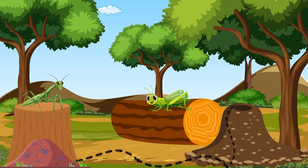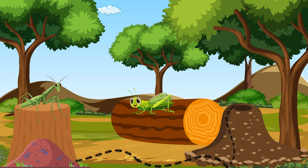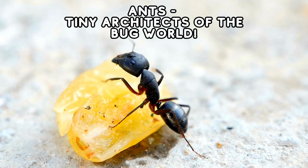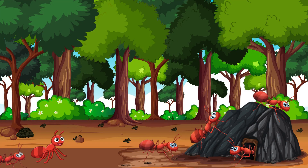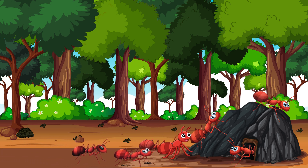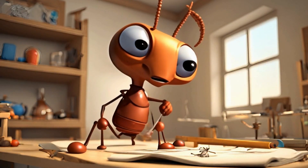All right, it's time to explore some insects with unique features — get ready for the creepy crawlers! First on our creepy crawlers list is the ant. Ants are fantastic team players, working together to build intricate colonies. They are tiny architects of the natural world.